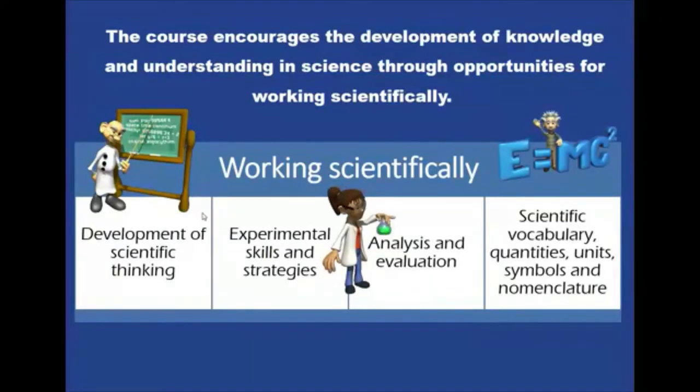Now the course encourages you to develop knowledge and understanding of science and work through things scientifically. What that means is problem solving, having experimental skills and strategies to think about things and carry processes out, being able to analyze and evaluate things, and also learning about scientific vocabulary, quantity and units.